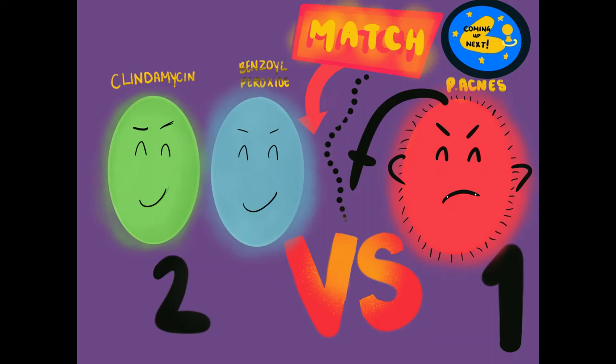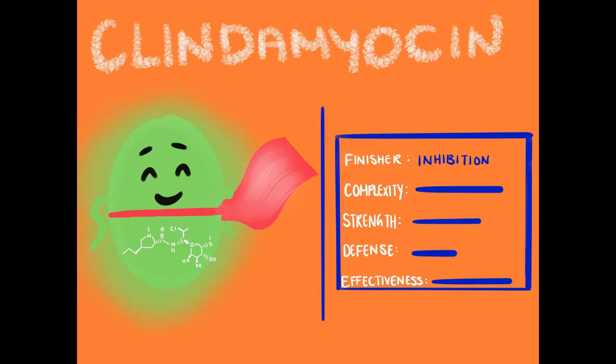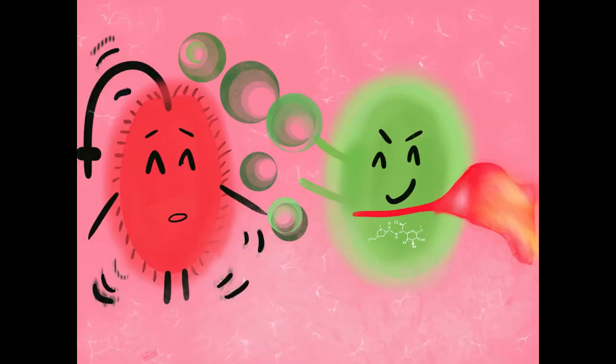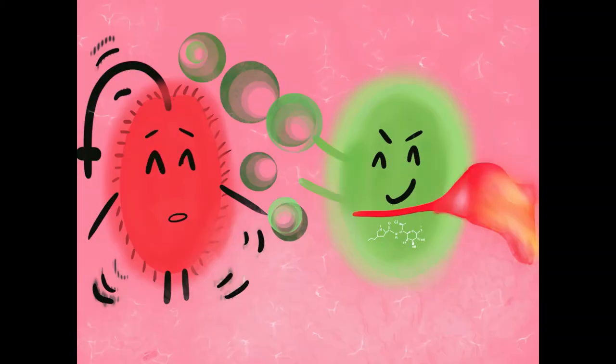The match starts with clindamycin entering the ring, responsible for destroying acne formation. This antibiotic inhibits the production of P. acnes by binding to the 50S ribosomal subunits and inhibiting the peptidyl transferase protein synthesis. This way, we paralyze P. acnes from producing any more fatty acids, further reducing skin tissue damage and inflammation.